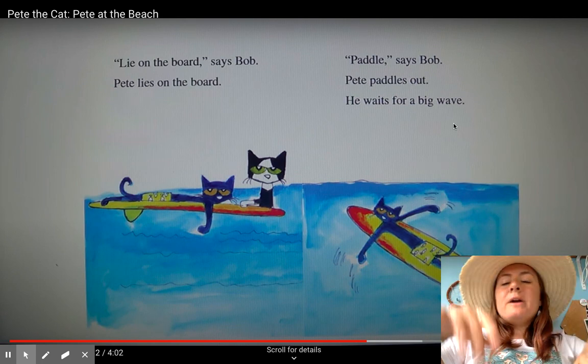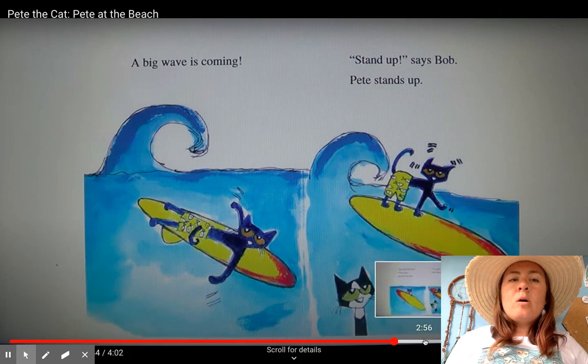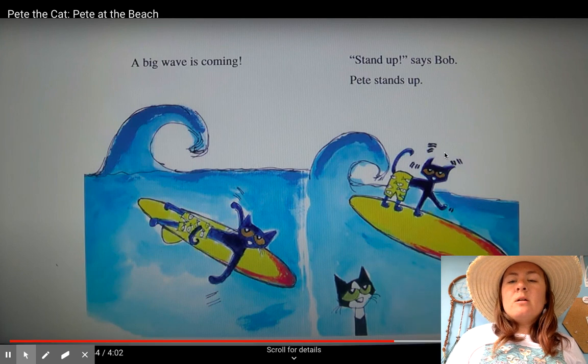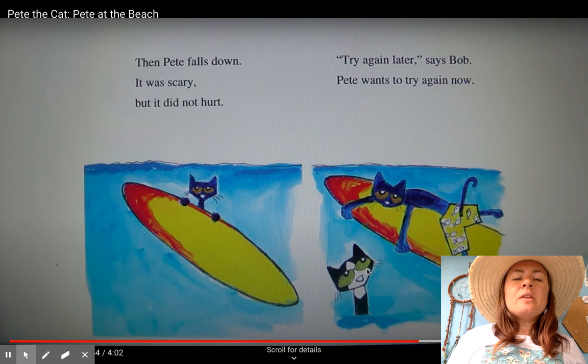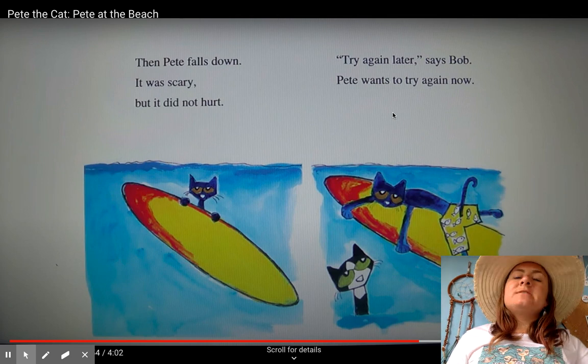He waits for a big wave. A big wave is coming. "Stand up," says Bob. Pete stands up. There he goes — he's standing up to catch that wave. Then Pete falls down. It was scary, but it did not hurt. "Try again later," says Bob. But Pete wants to try again now.